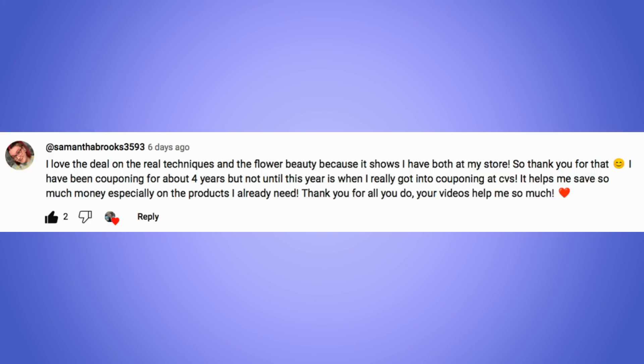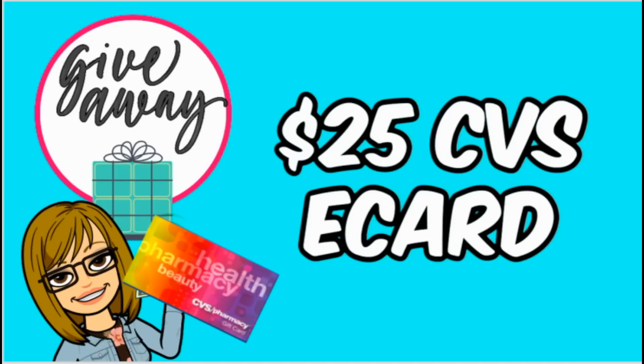It's winner time for the $25 CVS e-card from last week. Congratulations, Samantha Brooks! Make sure you email me — my email is in the description box below. She loved the Real Techniques deal and the Flower Beauty because both were at her store. She's been couponing for four years and said it helps save so much money, especially on products she really needs. Thank you, Samantha — email me so I can send you that $25 e-card.